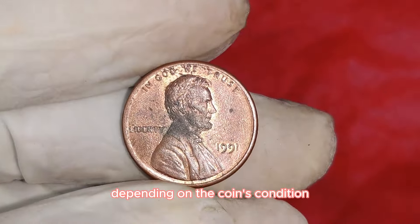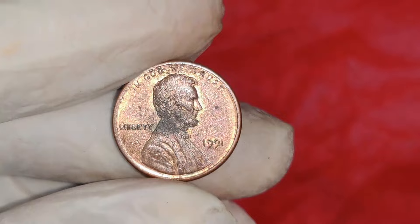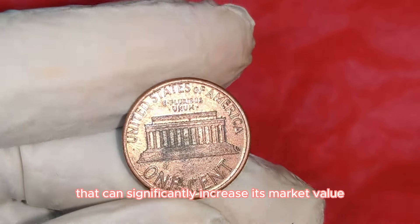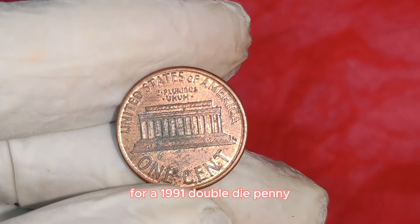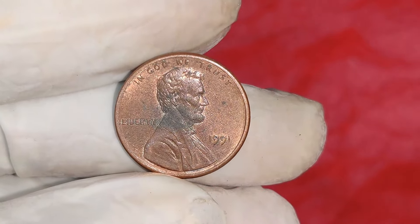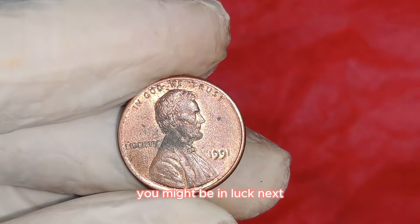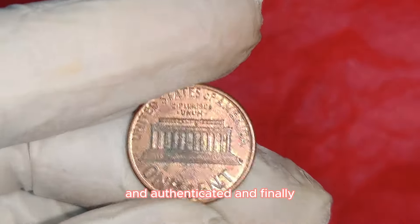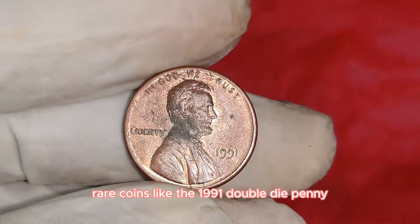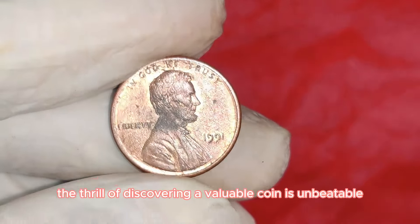The exact value can vary depending on the coin's condition, the intensity of the doubling, and market demand at the time of sale. Grading is crucial — professional services like PCGS or NGC can authenticate and grade your coin, providing a certificate that significantly increases its market value. If you think you have one, examine it closely with a magnifying glass, consider having it professionally graded, and stay informed about market trends and auction results.